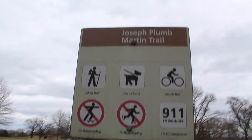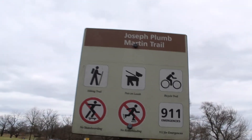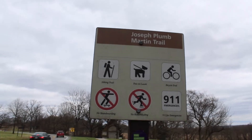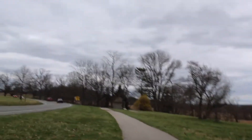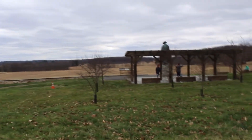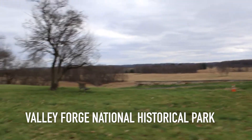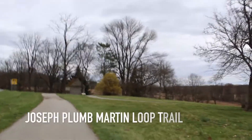This is the trail — Joseph Plum Martin. It loops all around a lot of the park here, some of the historical sites. It's no secret that Valley Forge played a fundamental role in the American Revolution and the founding of the United States, so as a lover of history, getting here for my first ever visit was very exciting.